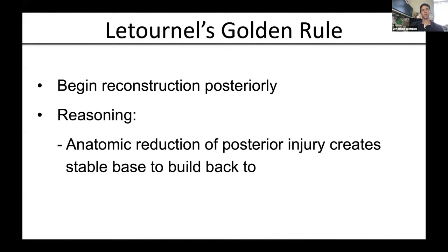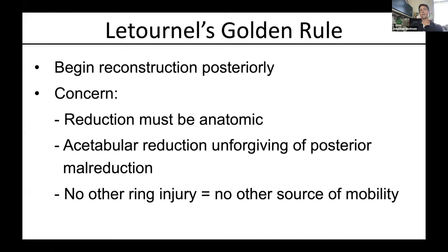If you recreate the posterior aspect of the posterior pelvic ring, you now have something stable to anatomically reduce both the acetabulum and then the anterior pelvic ring back into space appropriately. The problem, however, is that reduction has to be anatomic. If anything is off in terms of the posterior reduction, as you work progressively forward, that malreduction gets exaggerated to the point where it will be unacceptable. When the posterior pelvic ring is off and there's no other anterior pelvic ring injury, there's no other source of mobility — so the acetabulum in the middle suffers the consequence.